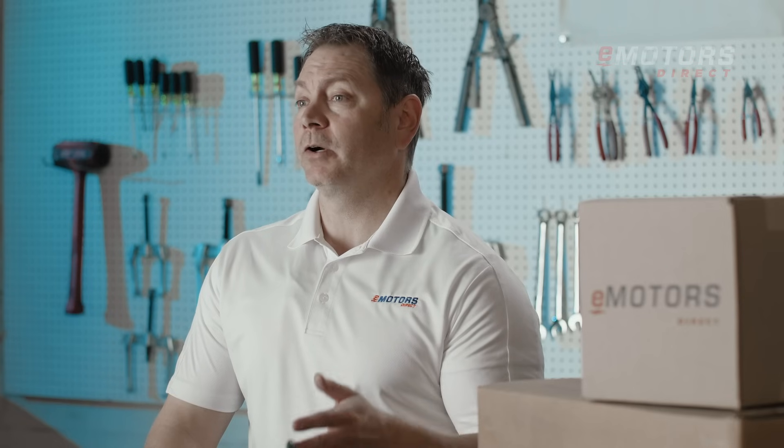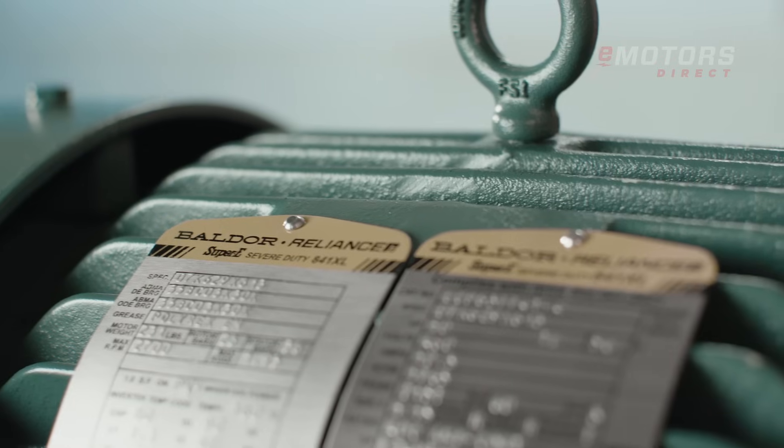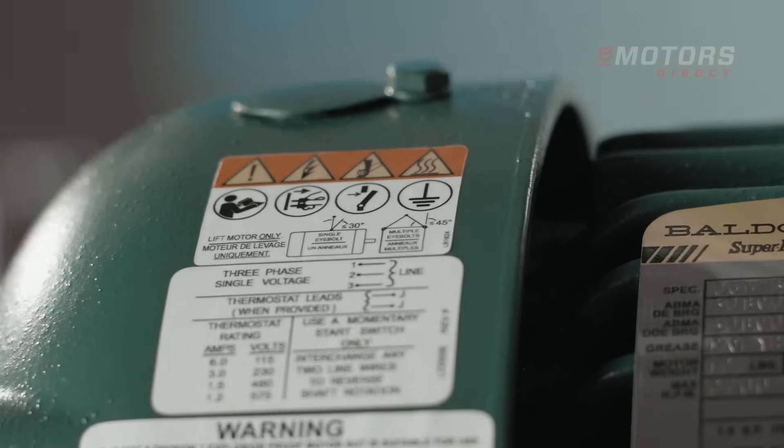Every Baldor Reliance IEEE 841 motor is inverter-ready and meets NEMA MG1 standards. Certified for Class 1, Division 2 hazardous locations, these motors are essential for sites where explosive gases or liquids may be present.